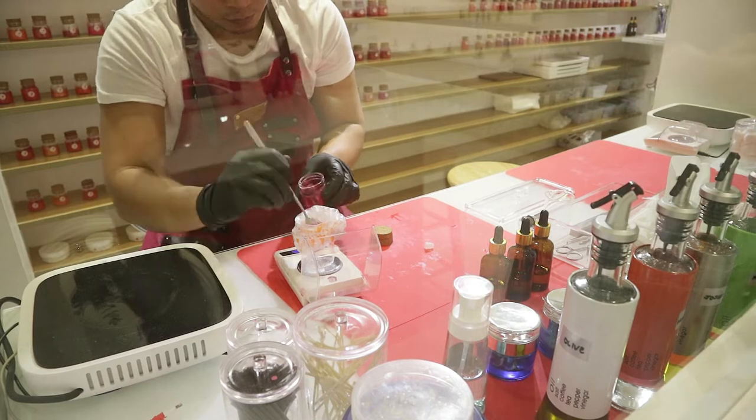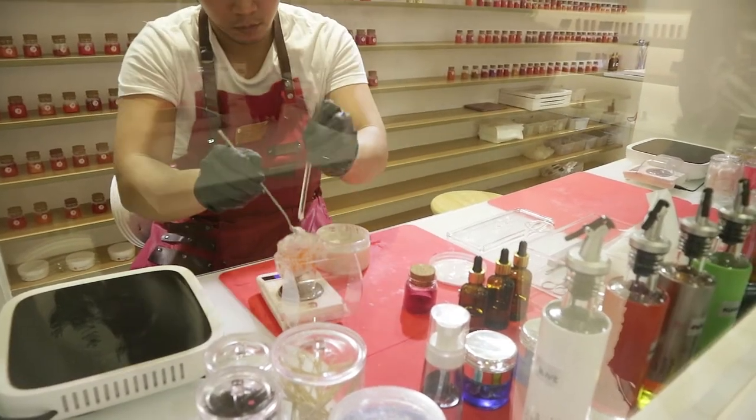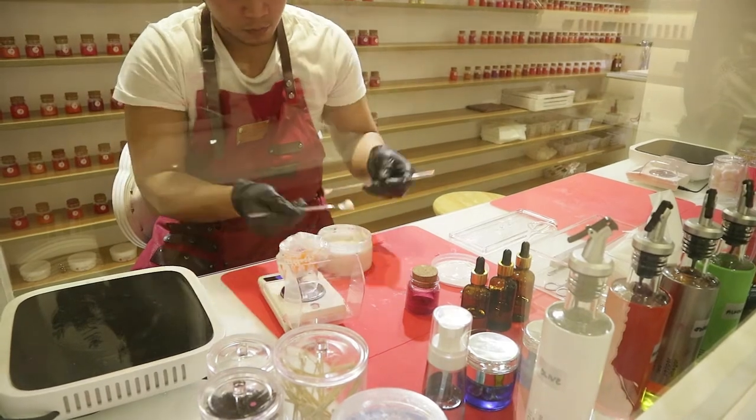Package A is called Lab Creation for 780 pesos. You can choose among four finishes, six shapes, six scents, six cases, and 150 pre-mixed colors. Once you've picked out all of these choices, they take everything to a glass panel lab where you can watch them mix everything from scratch.